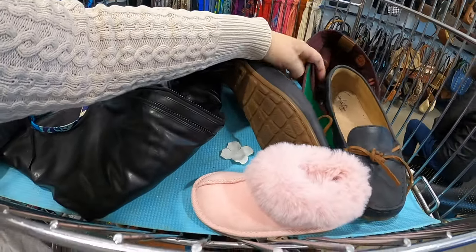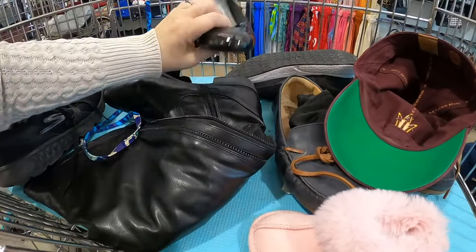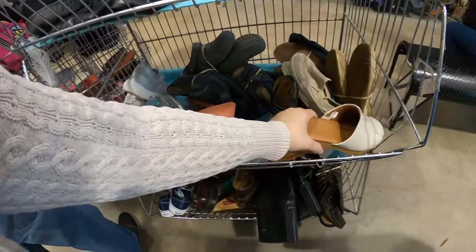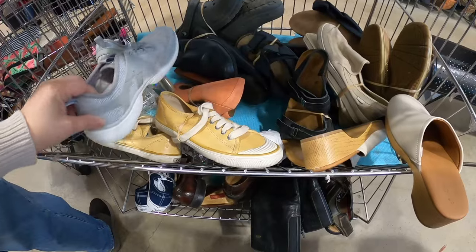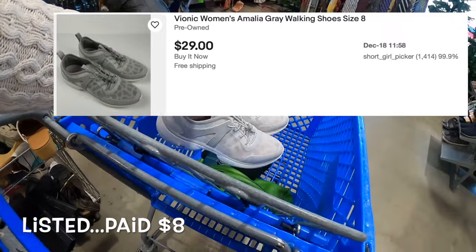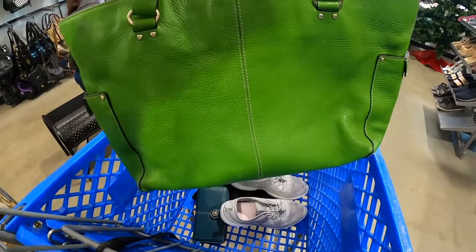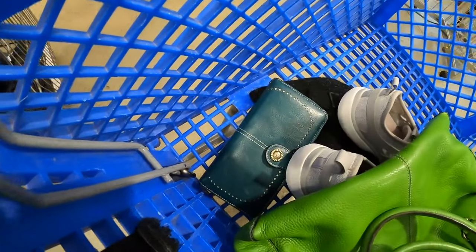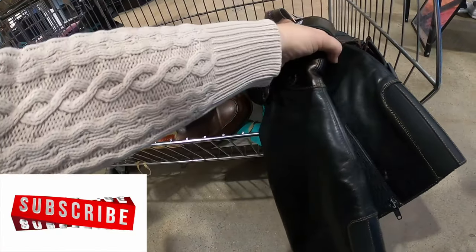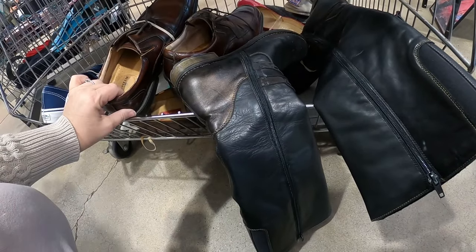I'm going to stop at the racks. There's a rack sitting out here and we'll see what's in here. Those are really nice — I like those, the Bionics. And I stopped at the rack and they had a green Kate Spade and a little wallet, so I did grab those. Now we're off shopping — let's see what we can find.